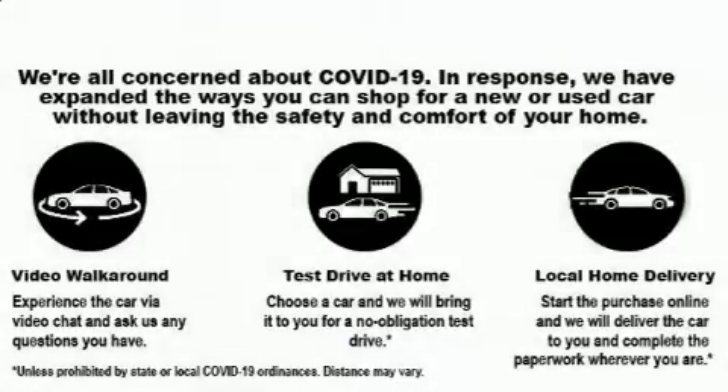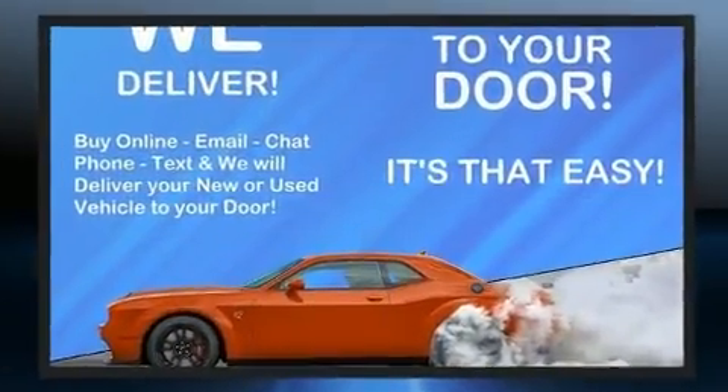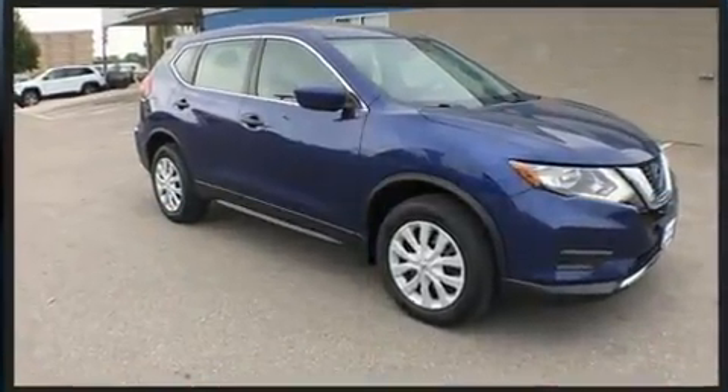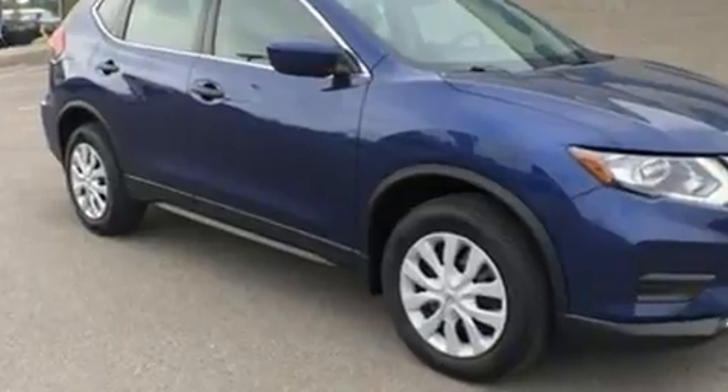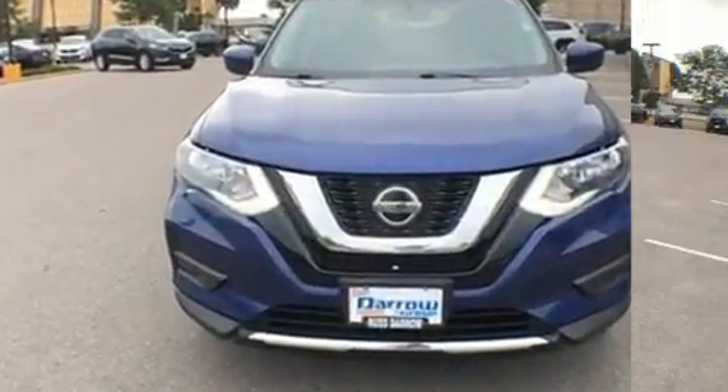Load your family into the 2018 Nissan Rogue with less than 30,000 miles on the odometer. This four-door sport utility vehicle prioritizes comfort, safety, and convenience. It features a continuously variable transmission, all-wheel drive, and a 2.5-liter four-cylinder engine.